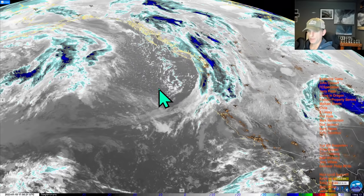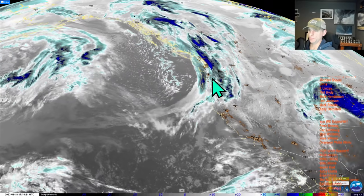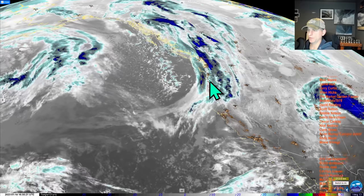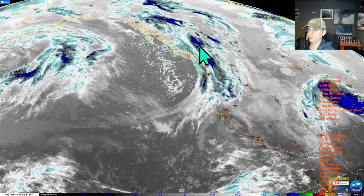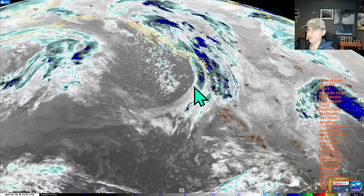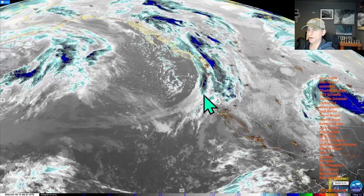Looking at the infrared satellite imagery, you can see that frontal system moving onshore. It's going to drag all the way down through California, moving from northwest to southeast across the region. It's going to start to bring some snowfall across the Cascades of Oregon, Washington, and B.C. as this colder air moves in. There is even a slight chance of a thunderstorm across some of the coastal regions.